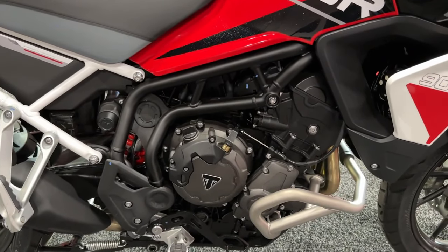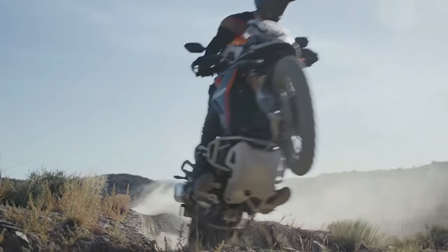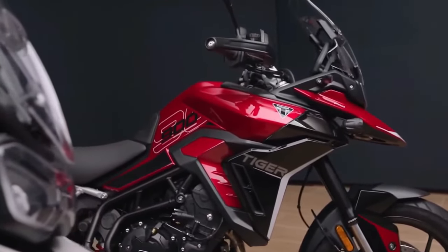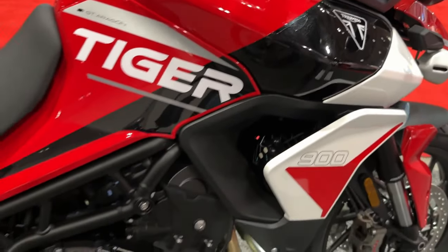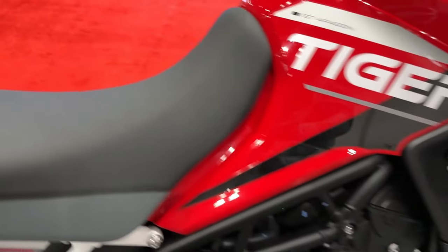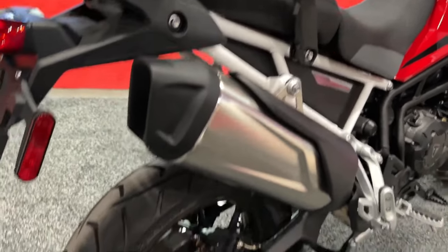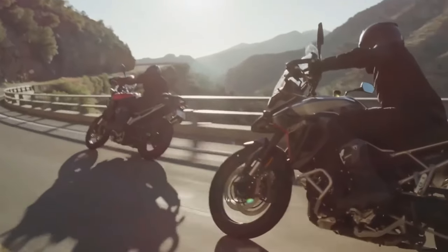In Canada, both bikes will also begin rolling into dealerships toward the end of July. The Tiger 900 Rally Aragon Edition will start at $19,795 CAD, while the Tiger 900 GT Aragon Edition will start at $18,895 CAD. Both Tiger 900 Aragon Editions feature Triumph's liquid-cooled 888cc inline triple with DOHC and four valves per cylinder, mated to a six-speed gearbox and slip-assist clutch.